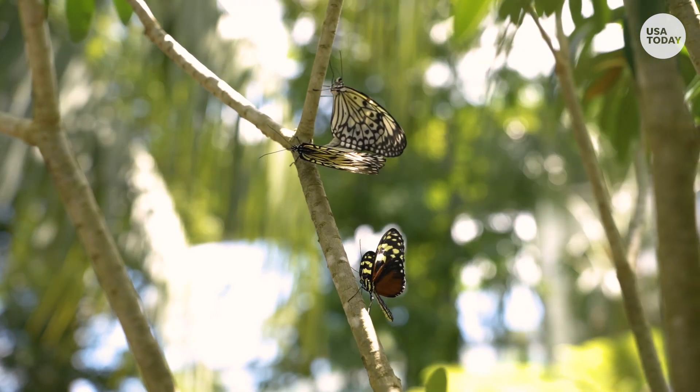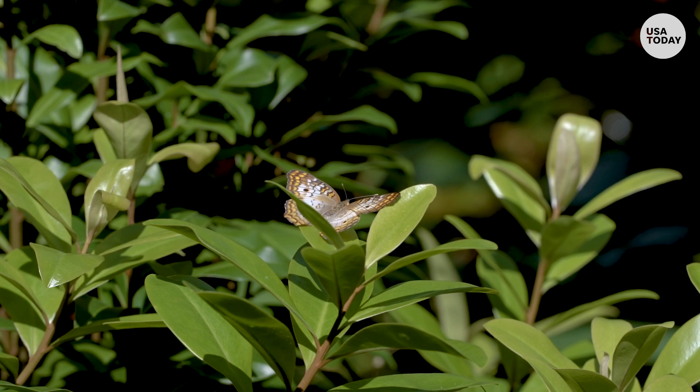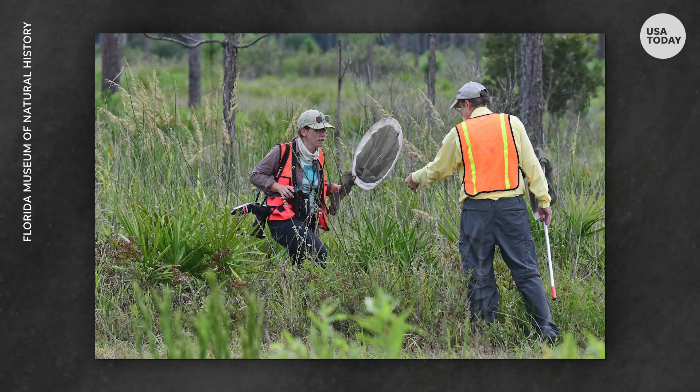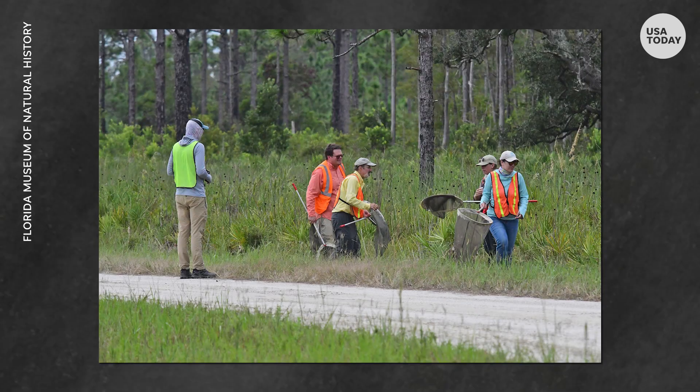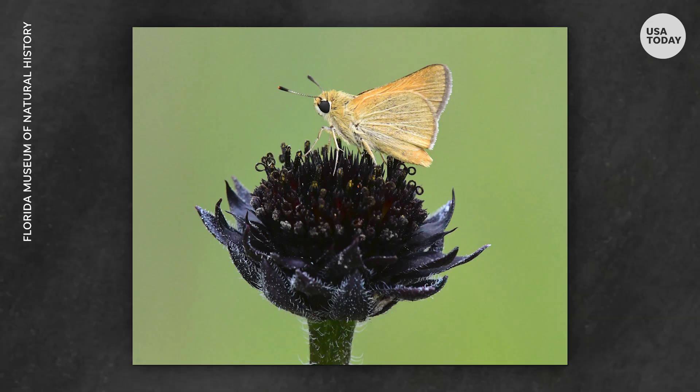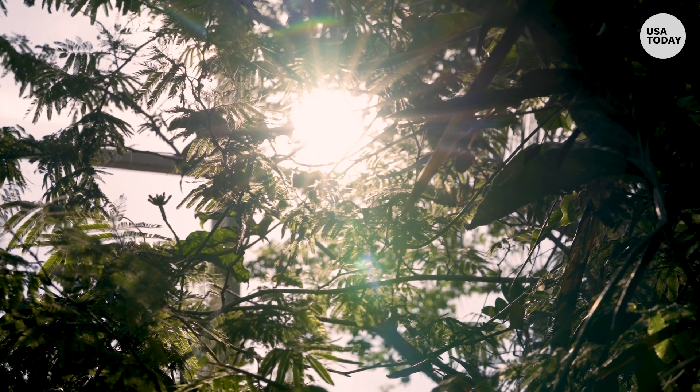Species are actually shifting their whole range north in response to climate change, going to areas where it's cooler. But a problem with this is they can lose some of their habitat as they move more north, losing their host plants that they're feeding on, which can cause a real mismatch in their range.